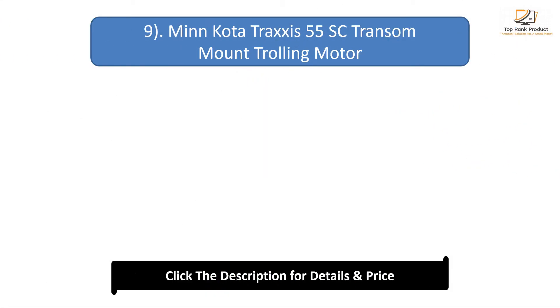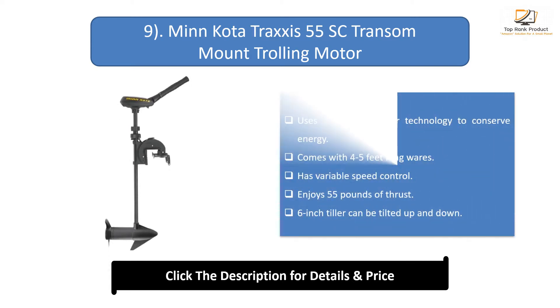Number 9: Minn Kota Traxxis 55 SC transom mount trolling motor. Uses Digital Maximizer Technology to conserve energy. Comes with 4 to 5 feet long wires and has variable speed control. Delivers 55 pounds of thrust and features a 6-inch tiller that can be tilted up and down.